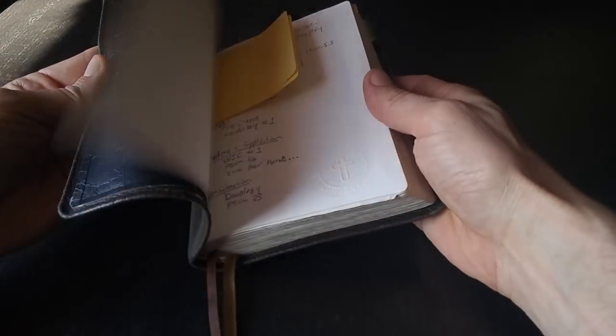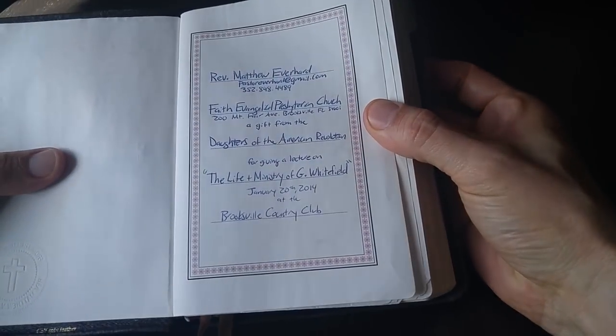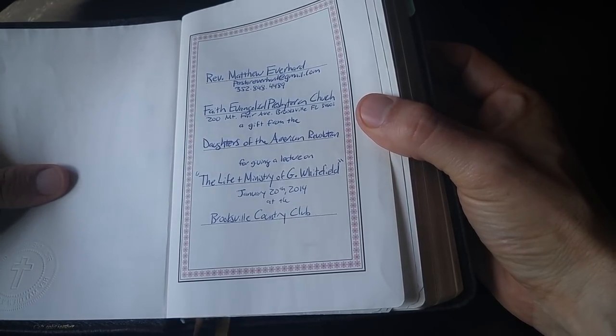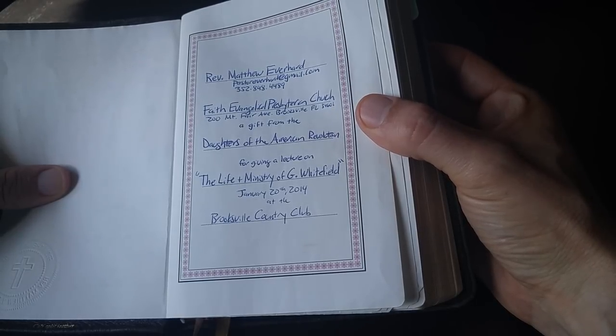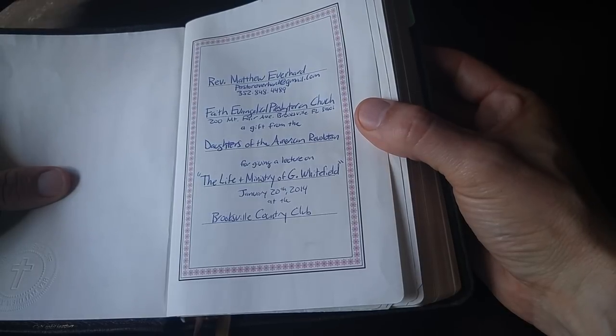First of all, let's go ahead and look at the dedication page. This is how I know when the date of the review comes about every year, because I bought this Bible after speaking on the life and ministry of George Whitefield on January 20th, 2014, at the Brookstil Country Club in Florida to the Daughters of the American Revolution. Now here we are, January of 2018, and this little Bible is still intact.